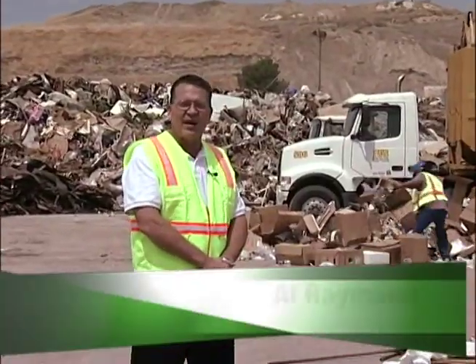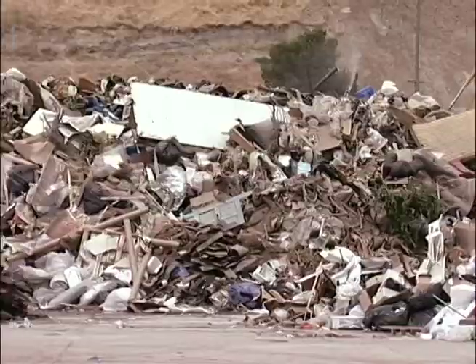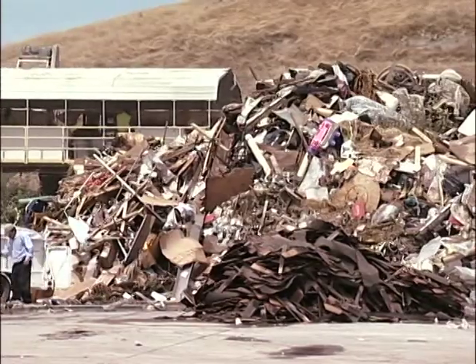We're outdoors today at our Construction and Demolition Sort Line to show you the different materials that are brought to this facility by haulers from Construction and Demolition Projects. You can see behind us piles of commingled recyclable materials that are then put over our excavator onto our sort line and ultimately recycled for diversion from landfill. There's great ecological and economic advantage to diverting this material from landfill disposal.